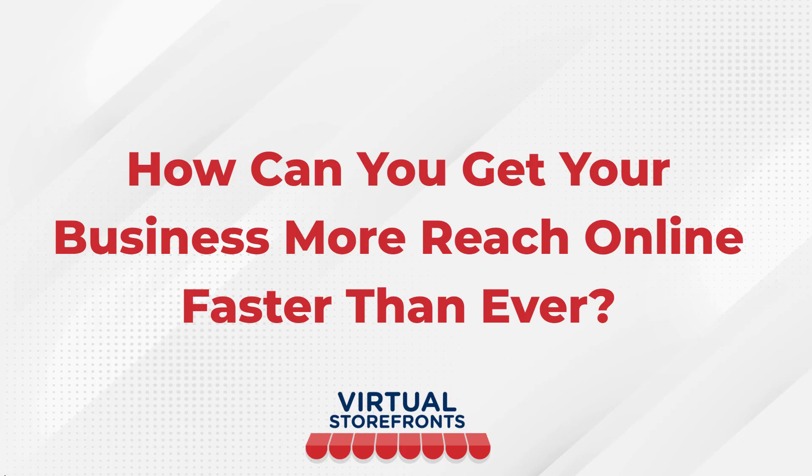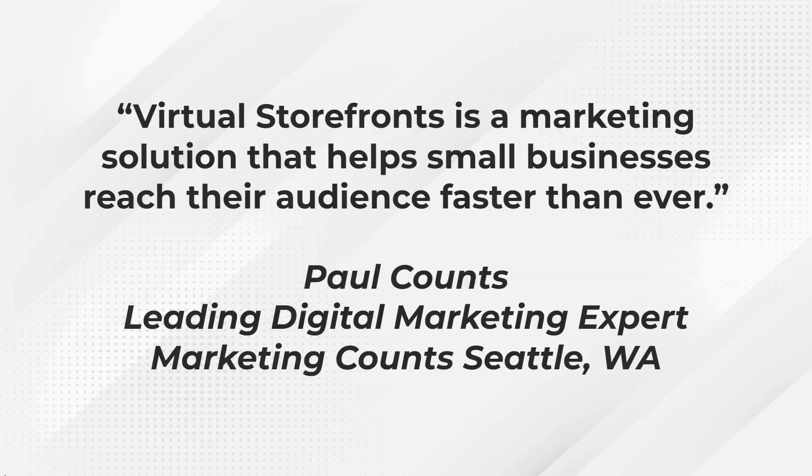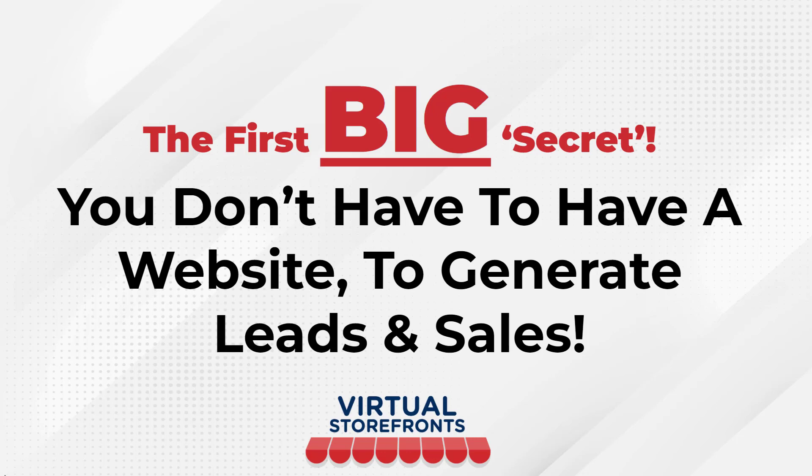How can you get your business more reach online faster than ever? That answer is Virtual Storefronts — a marketing solution that helps small businesses reach their audience faster than ever. That's from Paul Counts, a leading digital marketing expert out of the Seattle region, who says Virtual Storefronts is one of the greatest solutions for bringing your business online.